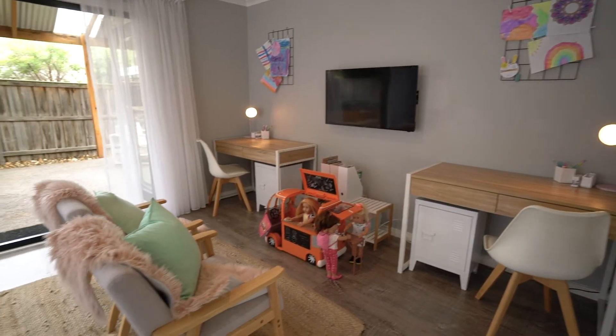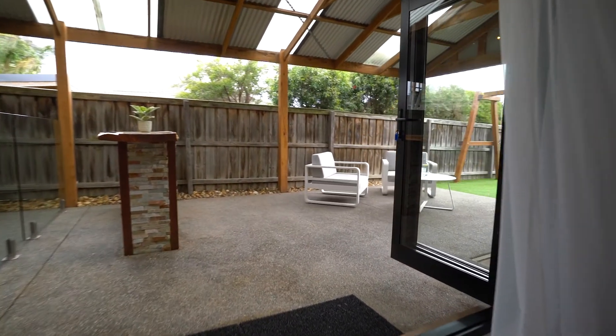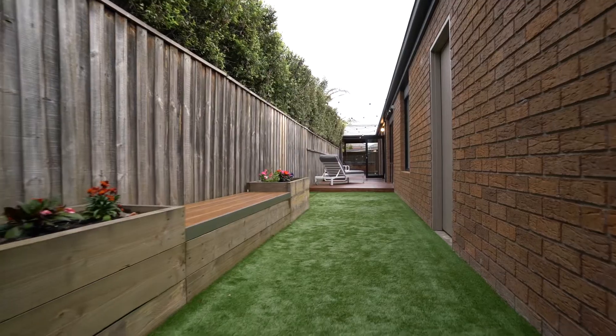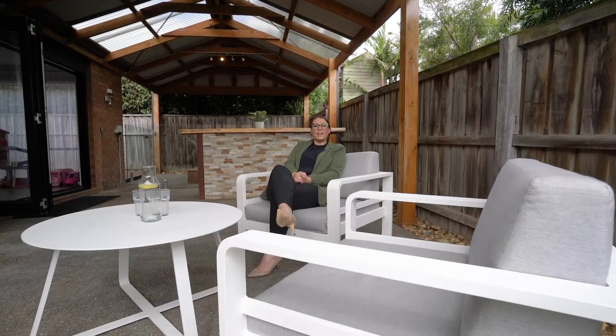There's also a rumpus room that flows into and spills outside through the bifold doors into the entertaining area. You have a nice stretch of turf and decking which means it is super low maintenance.